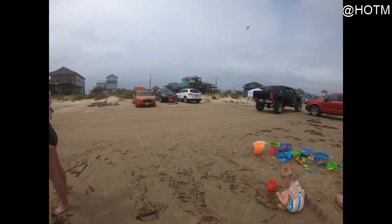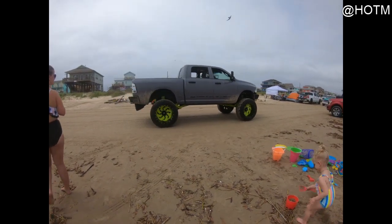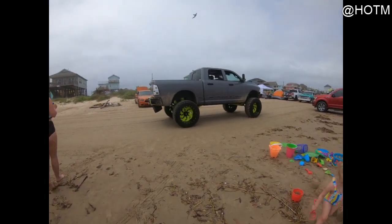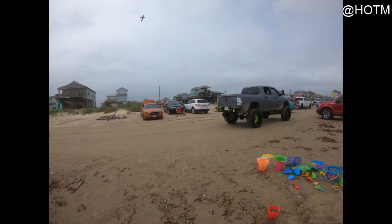Oh my goodness, that thing's loud! All right, let's look at all your glory — oh look, holy cow!